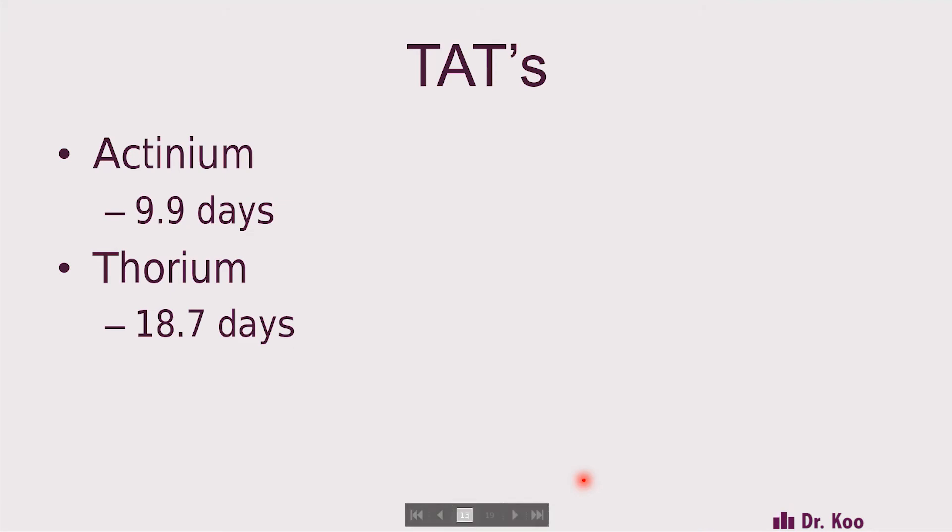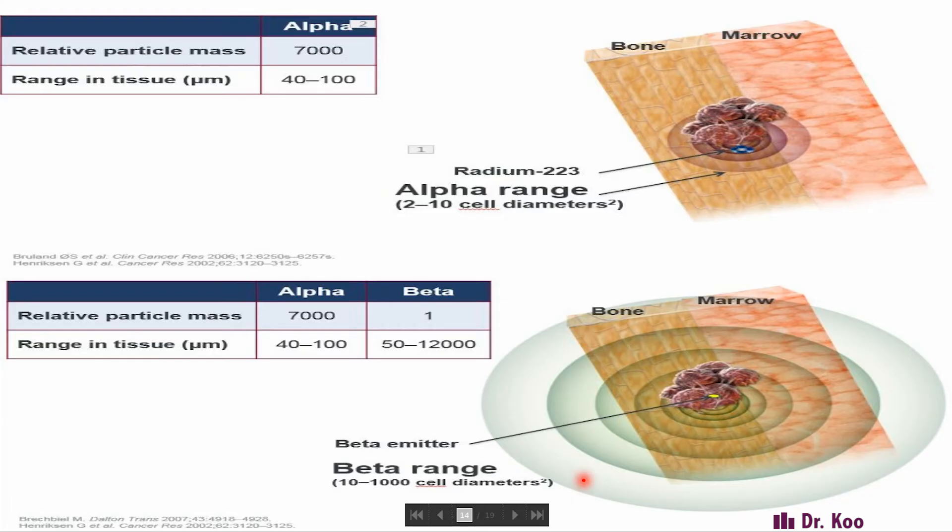TAT stands for targeted alpha therapies. Targeted alpha therapies are a new class of drugs stimulated by radium-223 — using alpha particles to treat disease. Actinium and thorium are two types of alpha therapies with half-lives of 10 days and 19 days respectively. The beauty of alpha particles is their relative mass, which is magnitudes higher than a beta particle. More importantly, their range in tissue is much shorter than a beta particle — so an alpha particle hits disease with much higher energy but in a much shorter range, resulting in less non-target radiation and fewer complications.